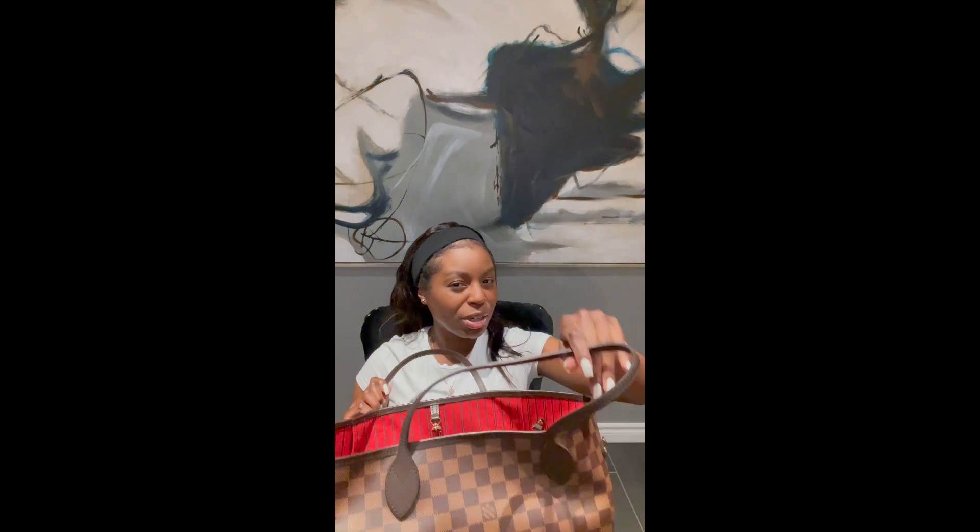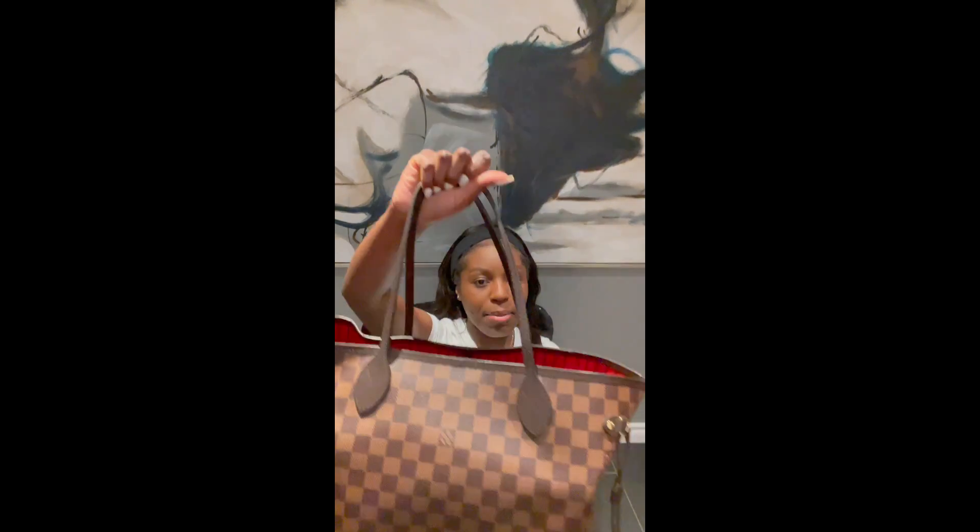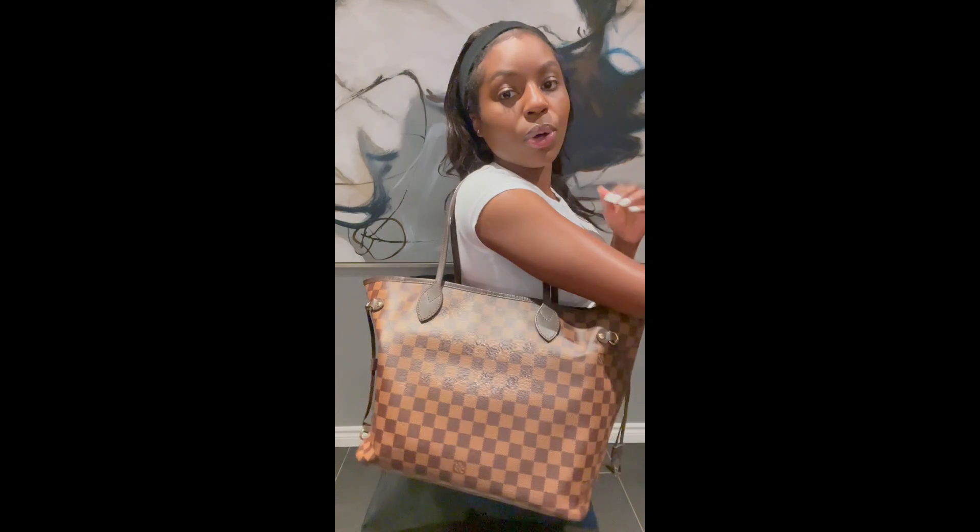I have it in the MM size. I'm a petite girl — I'm five foot four — so I'm not going to carry a huge bag. Honestly, I already feel like this bag is big for me, but I don't care, I still got it.